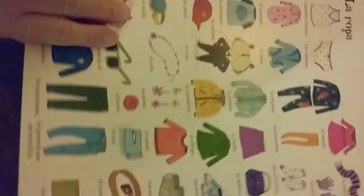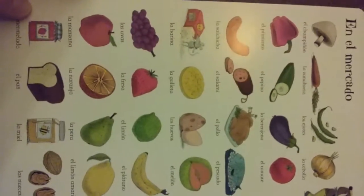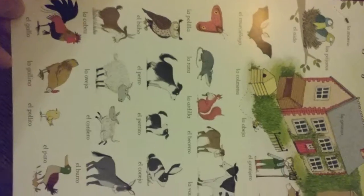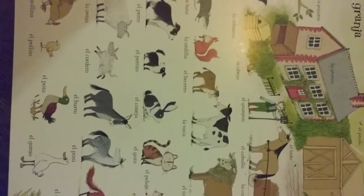Clothes. The market, with some common foods you may see. If you order stuff at a cafeteria or food court. Out in the barn or the garden.